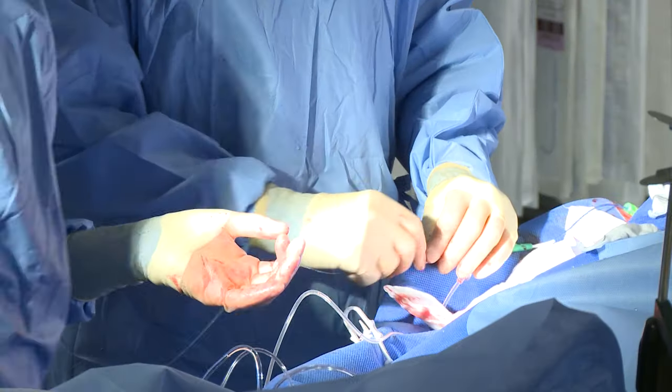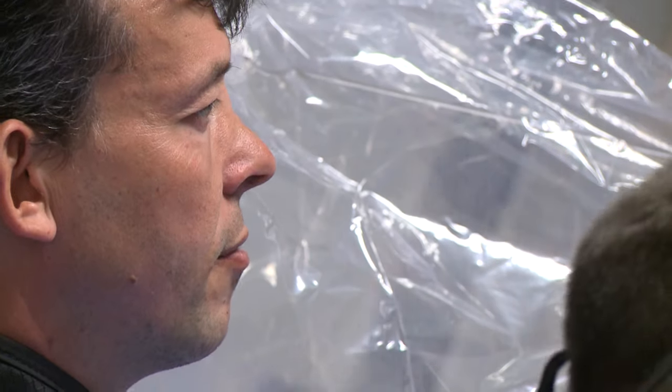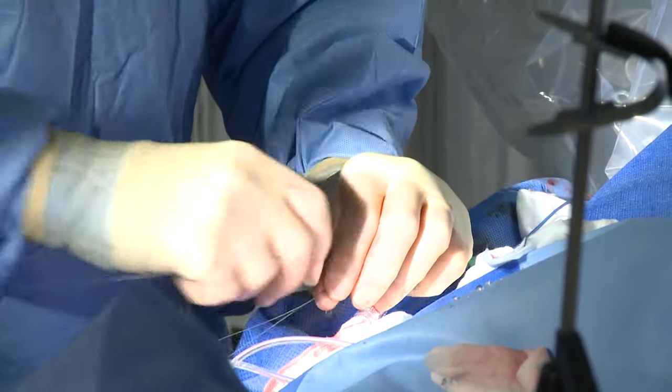You might feel a little tickle or something now and again, like somebody's finger going like that inside by the heart. But otherwise, no, you don't feel anything. It's very good. Everybody's nervous because you're going into the unknown. But no, nothing to be nervous about really.